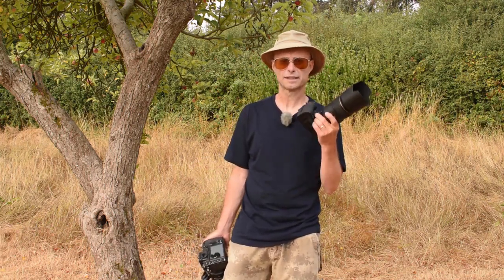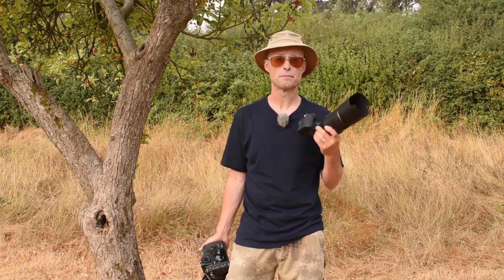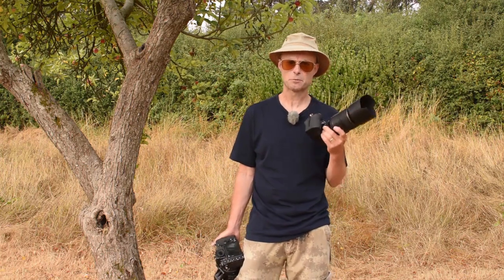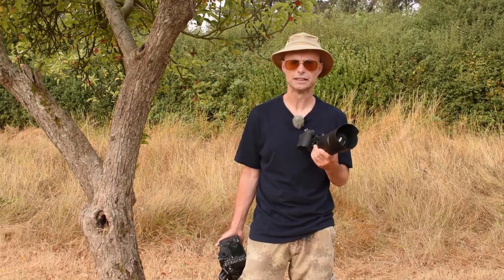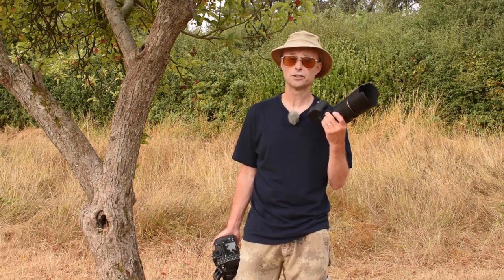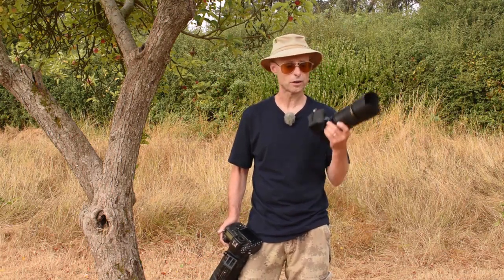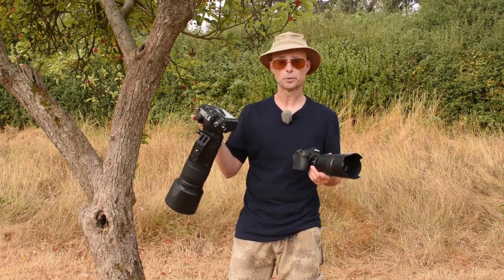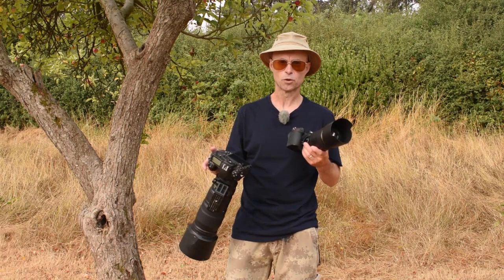Even though the Z62 takes fewer pictures per battery charge than a DSLR, I think the electronic viewfinder is a massive advantage. The one thing I find irritating with the Z62 is that if the camera goes to sleep and something happens in front of you, hitting the shutter takes a moment for the EVF to wake up, and you can potentially miss a shot. An optical viewfinder is always ready with no startup time. So it's almost a no-score draw on this point — I love the EVF, but I'd like it to start up more quickly.